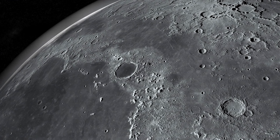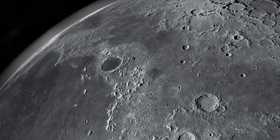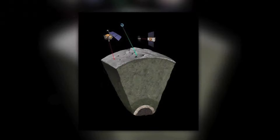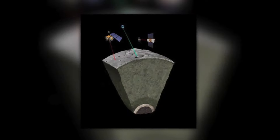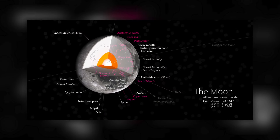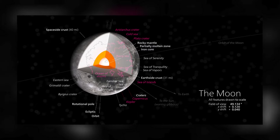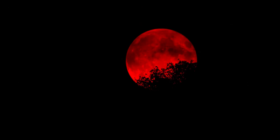Probing the moon's interior wasn't easy. Seismic data from the Apollo missions gave us clues, but lacked the resolution needed for certainty. Briode's team combined this data with measurements from modern space missions and lunar laser-ranging experiments. Their advanced modeling revealed a core strikingly similar to Earth's, complete with a fluid outer layer and a solid inner core.